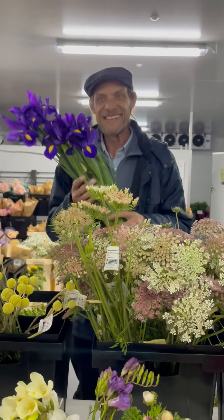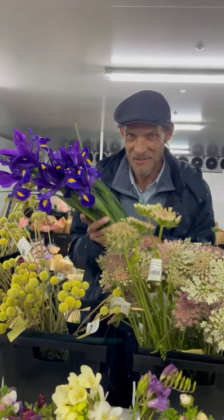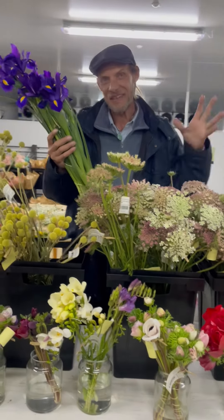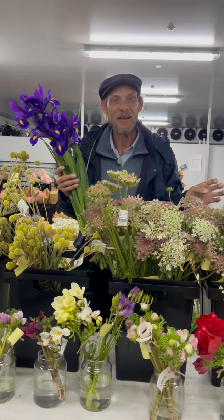Look at these! Hello darlings, we have lots of seasonals in our fridge and I wanted to show you what is popping up out of the ground and is becoming very popular. Our seasonals are locally grown, they're organic,